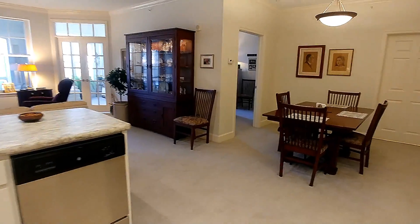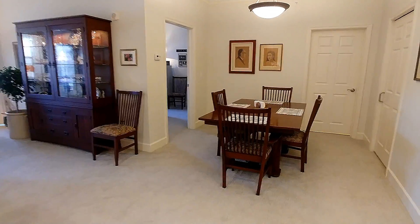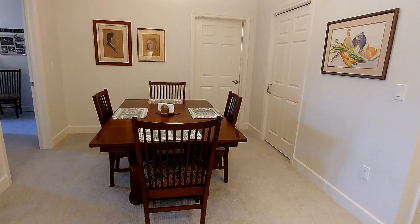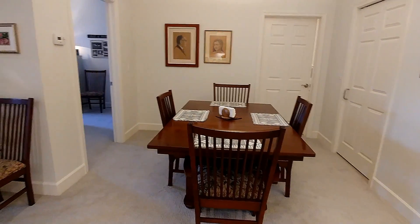And across from the kitchen is where we eat in our dining area, with our table that was in the dining room on Beth Palame.